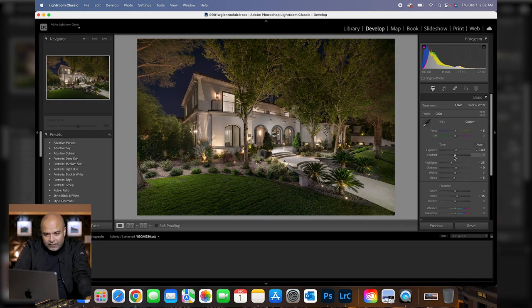Back in Lightroom, just a couple little tweaks: added a little bit of warmth so it wasn't so cool, dropped the highlights, popped the shadows up a little bit, added some blacks and clarity — and we're done. That's it, deliverable photo for our client. They can throw it up on the MLS for everybody to see, put it on their magazines, and the seller will be very happy.